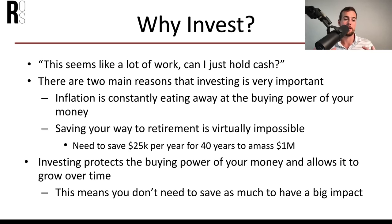Why would somebody invest in the first place? There are basically two reasons. Number one is inflation, which is constantly eating away at the buying power of your money. Not to mention, saving your way to retirement is virtually impossible. If you wanted a million dollars for retirement, you would need to save $25,000 every single year for 40 years, and by the time you did that, that $1 million would not have nearly as much buying power thanks to inflation.